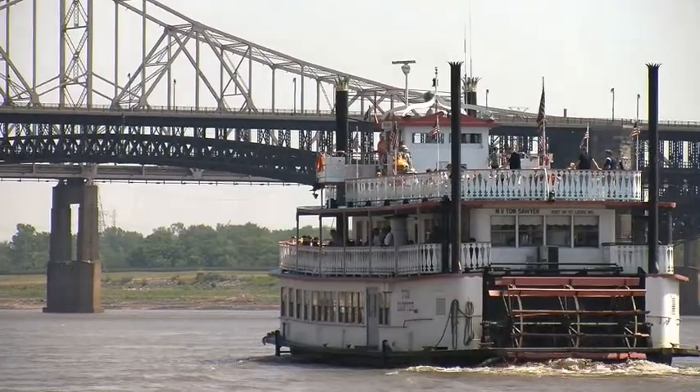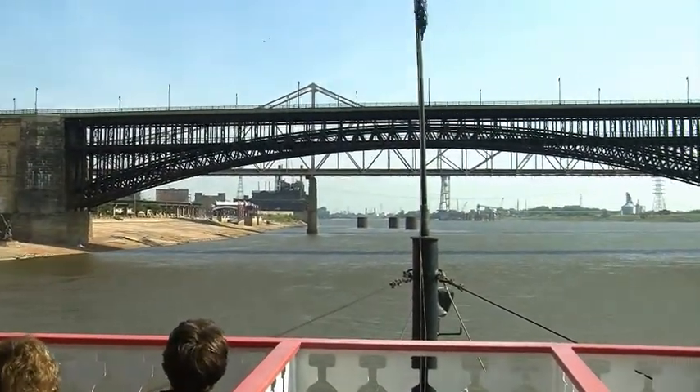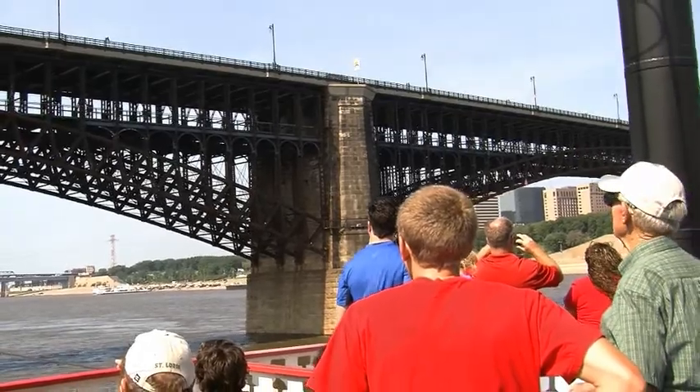The first bridge you see ahead is the Eads Bridge. At 138 years old, it's the oldest bridge still in use anywhere on the Mississippi River. The bridge was named after James Buchanan Eads, a world-renowned American civil engineer and inventor.